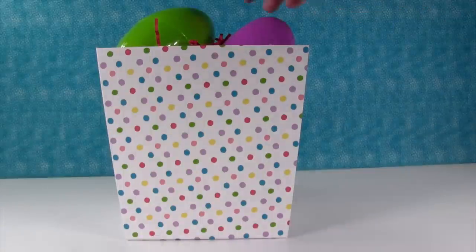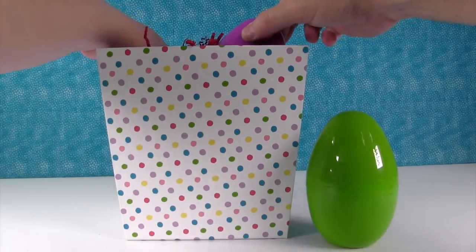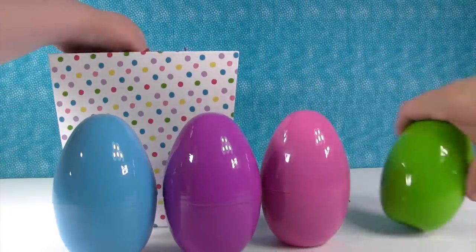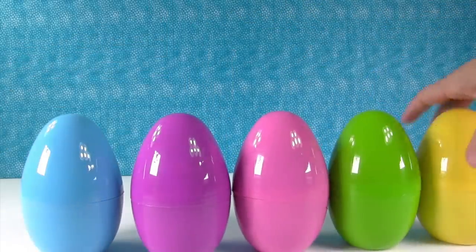So you guys are watching this a couple days after Easter, but that's okay. So we have a green egg. Do we want to take all the eggs out? Oh, they're all big — a blue egg, a purple egg, a pink egg. Oh, there's more. Here's a yellow egg. Oh, these are going to be great eggs for the channel too. I love how they set up.